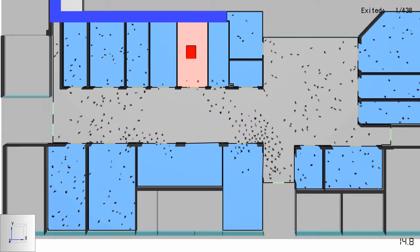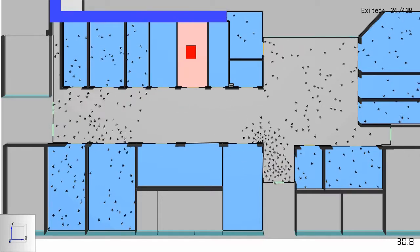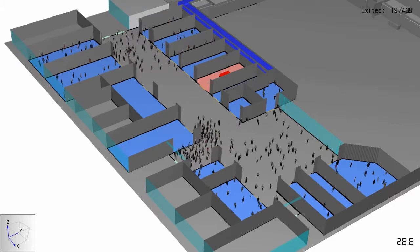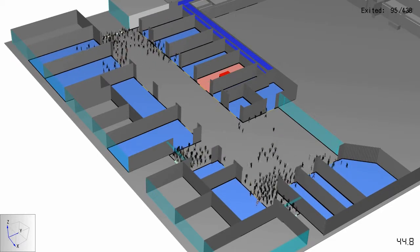Using Pathfinder, an evacuation modelling software, FireCheck Consultants are able to accurately simulate movement time analysis, which can be used in our required and available safe evacuation time assessments.